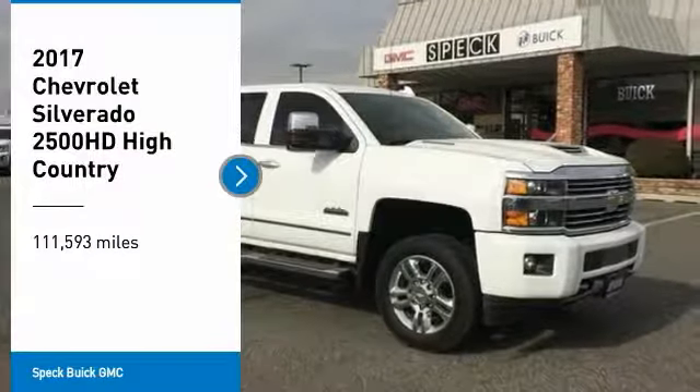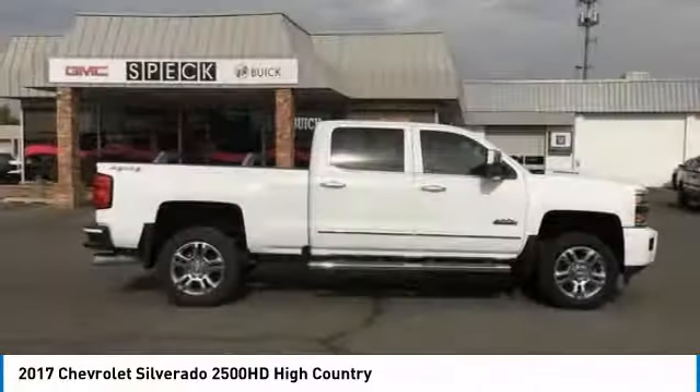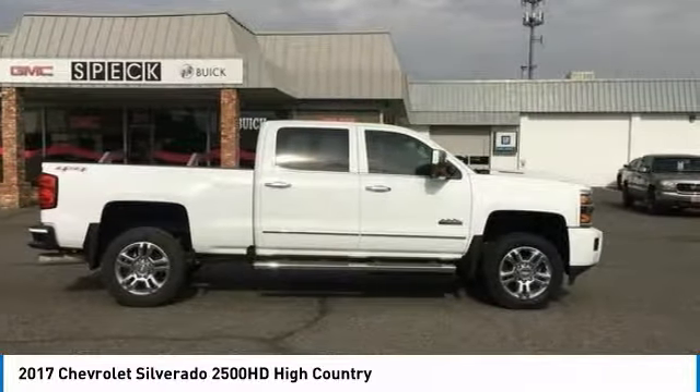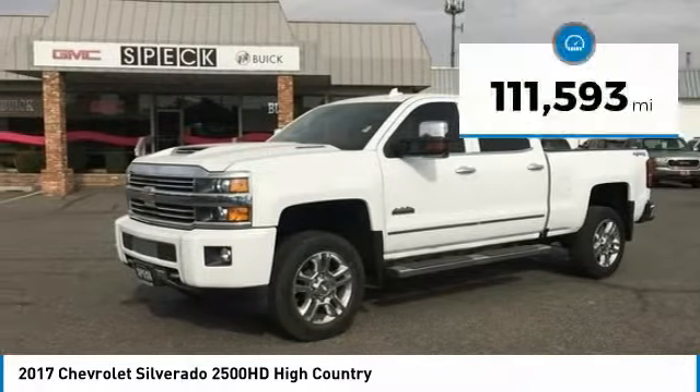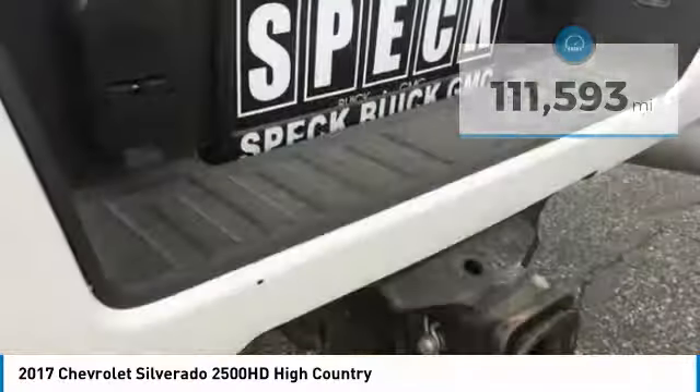Stop by and take a look at the 2017 Silverado 2500 HD. This pickup truck pulls unlike any other. This vehicle has less than 115,000 miles. Here are some of this vehicle's great options.